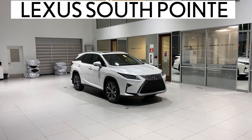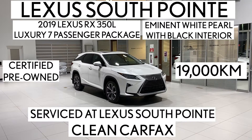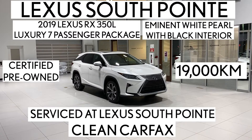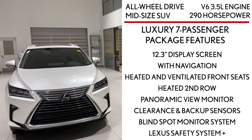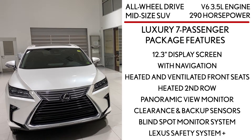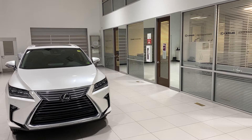Lexus Southpointe is offering this certified pre-owned 2019 Lexus RX350L Luxury 7-passenger package in eminent white pearl with black interior. It's an all-wheel drive mid-size SUV with third row capability. It's powered by a V6 3.5-liter engine that produces 290 horsepower. It also takes regular gas, not premium.